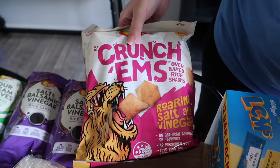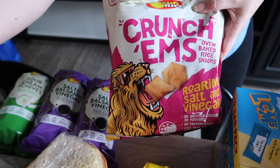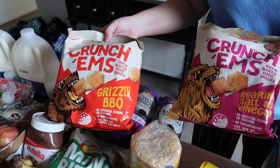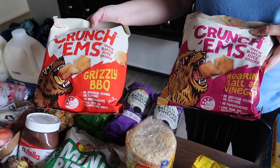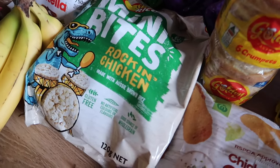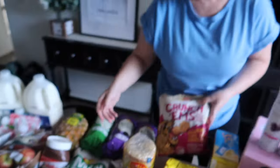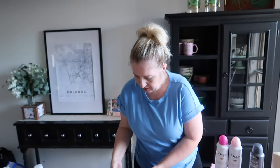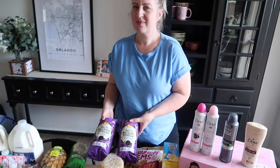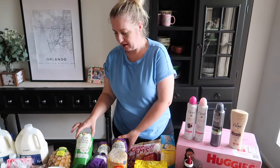These Crunchums — Sebi likes those. I wanted to get the mini wheels chicken ones but they were out of stock, so I got these two instead: grizzly barbecue and roaring salt and vinegar. And then the chicken mini bites rice wheels. I like to get the salt and vinegar ones of those but they were out of stock, so I got the bigger ones because the kids all love those salt and vinegar ones. The sour cream ones are really good too.